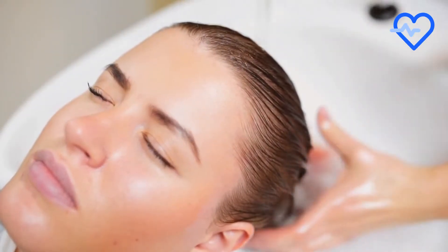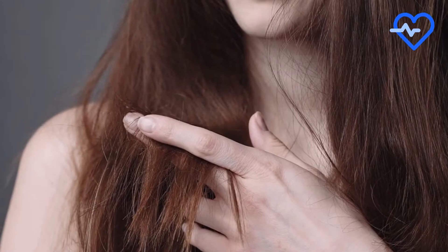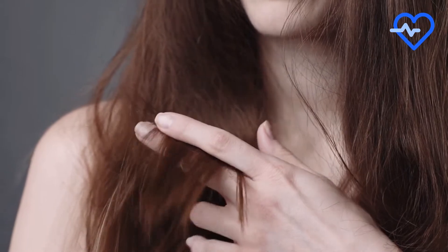2. Hair health. Biotin is well known for its positive effects on hair. Research shows that biotin improves hair health, including shine, volume, and scalp coverage in women who experience thinning hair.